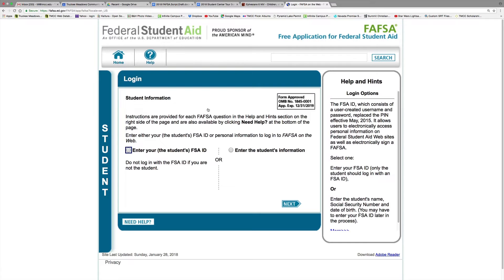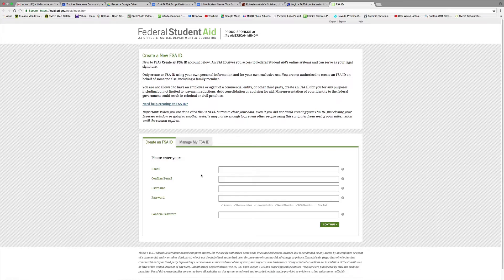The FAFSA is available annually starting October 1st. To complete the FAFSA, students and parents must each create an FSA ID. This FSA ID is used to sign and submit the FAFSA electronically.